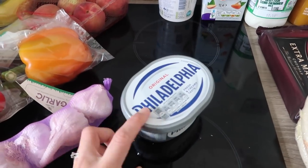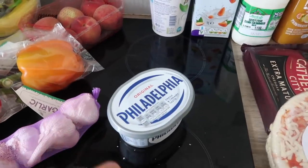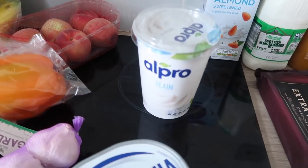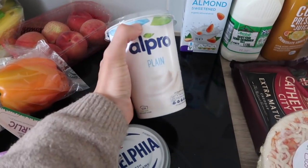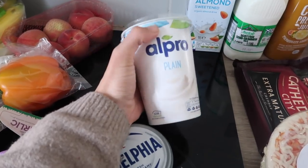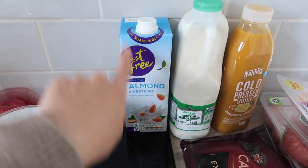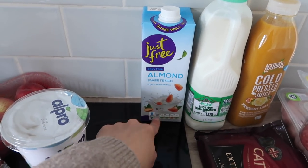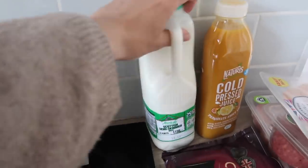Then I got a big tub of Philadelphia. I don't think I could go a week without this either because the kids always have it in their pasta or they'll have a wrap with Philadelphia — they love it. I got some Alpro yogurt. I'm not sure if I've tried this before, but apparently people say it's a really good dairy-free yogurt, so I'll give that one a go. I got some more almond milk — I haven't tried this brand before. It says it's sweetened so I don't know how it's going to be, but I'll try it out. And I got some regular milk.